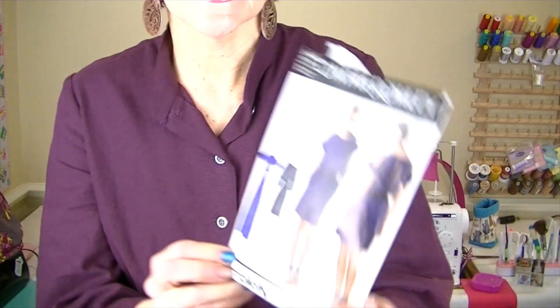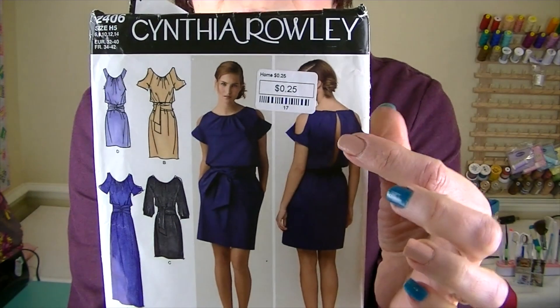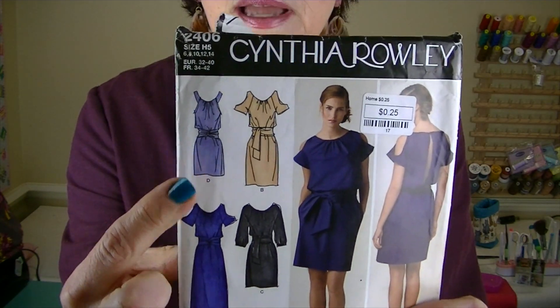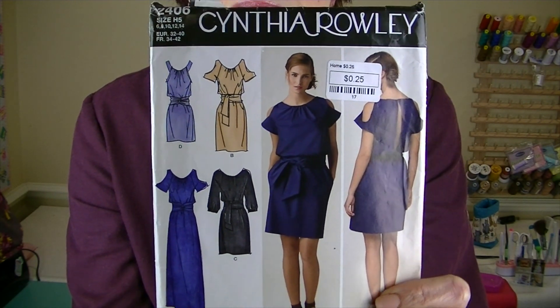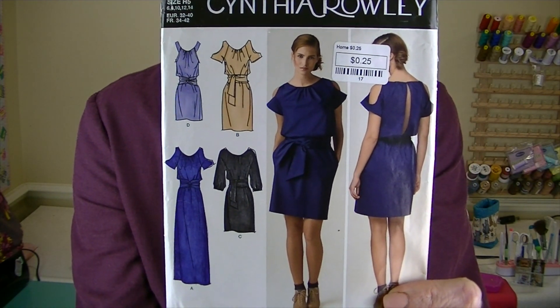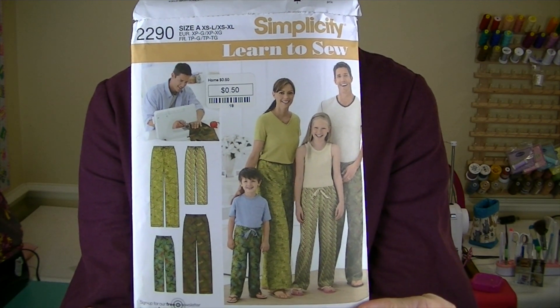Okay, now we're going to do the patterns, and I have them in order for you. The first one is from 2010 — it's Simplicity 2406, and it's a Cynthia Rowley pattern. This one was 25 cents. I'm not crazy about this opening in the back, but I think this view and this view are super pretty. And this is from 2010 also — it's Simplicity 2290.